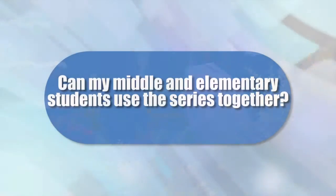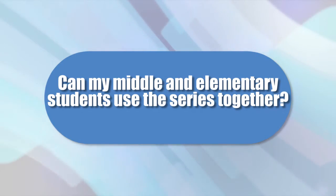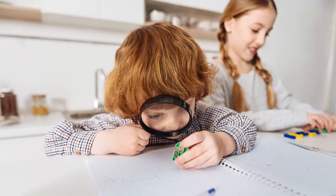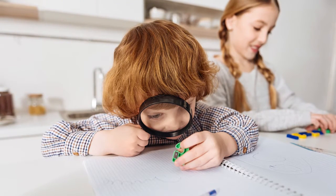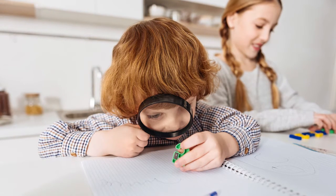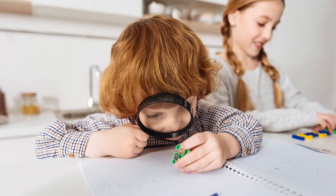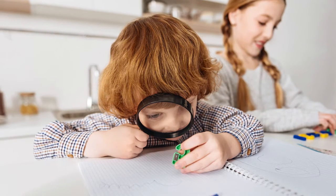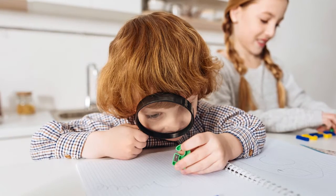Can my elementary and middle school students both use the Young Explorer series so that all my students can work together? While the elementary series are wonderful books, 7th and 8th grade students need to move up to more challenging curriculum, especially in science. But that doesn't mean your kids can't keep learning together. Experiments are fun at any age, and older students can always help their younger siblings do the activities while explaining some of the concepts.